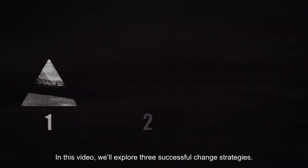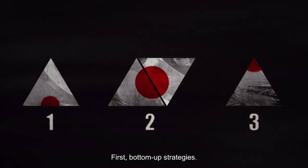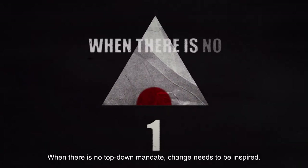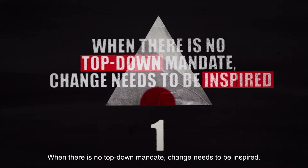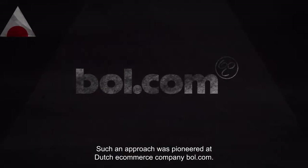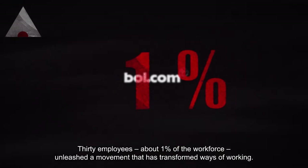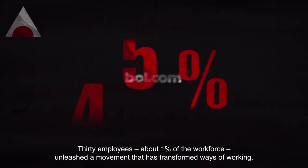In this video, we'll explore three successful change strategies. First, bottom-up strategies. When there is no top-down mandate, change needs to be inspired. Such an approach was pioneered at Dutch e-commerce company Bol.com, where 30 employees — about 1% of the workforce — unleashed a movement that transformed ways of working.